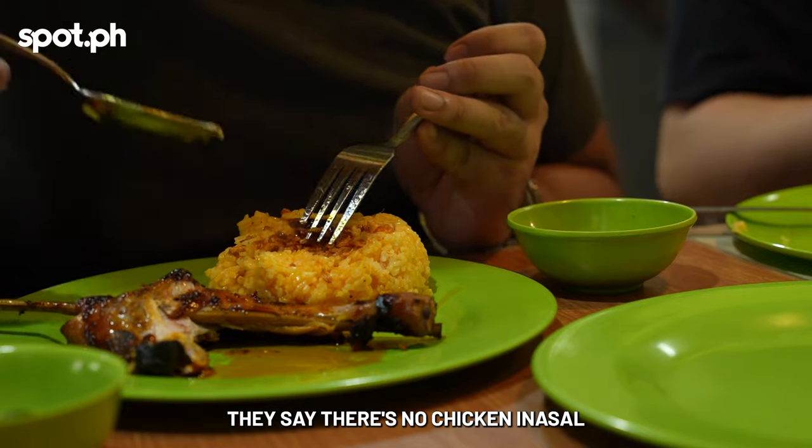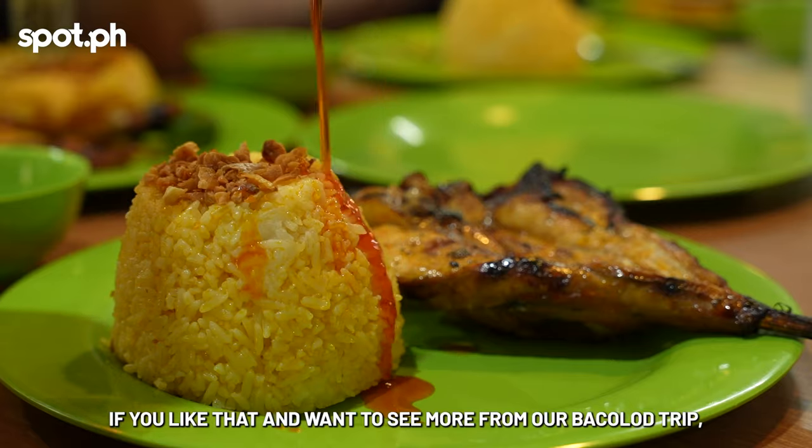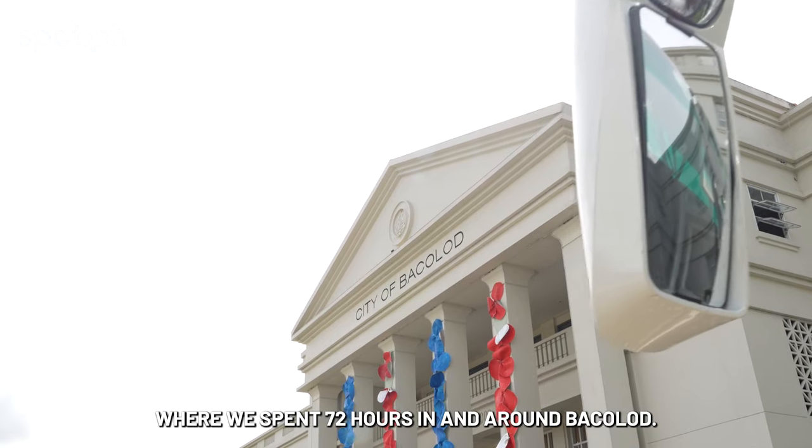They say there's no chicken inasal like chicken inasal in Bacolod. If you liked that and want to see more from our Bacolod trip, check out the full video on Spot.ph where we spend 72 hours in and around Bacolod.